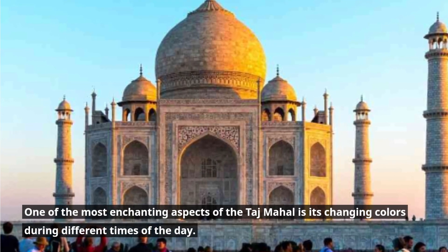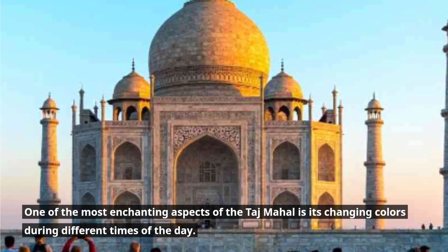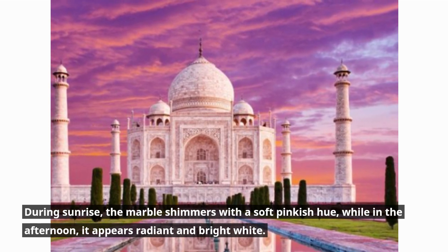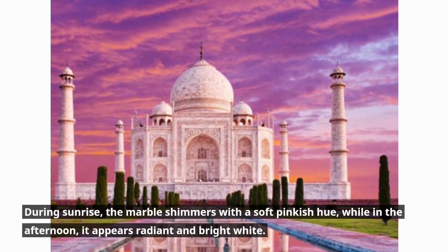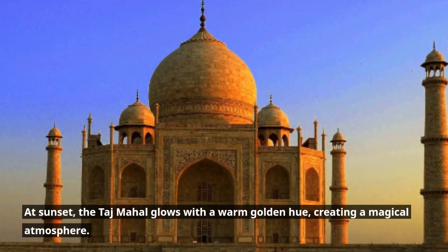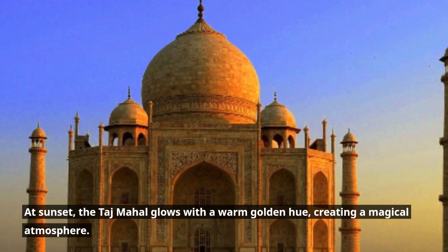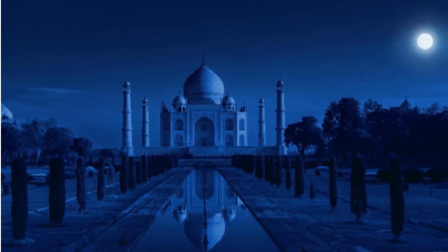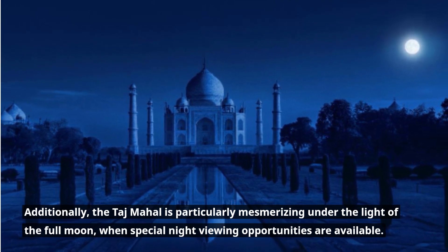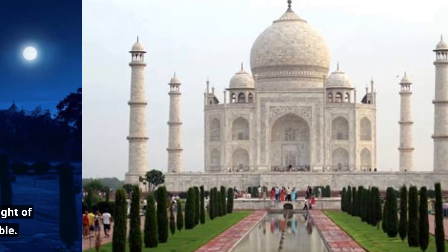One of the most enchanting aspects of the Taj Mahal is its changing colors during different times of the day. During sunrise, the marble shimmers with a soft pinkish hue, while in the afternoon it appears radiant and bright white. At sunset, the Taj Mahal glows with a warm golden hue, creating a magical atmosphere. Additionally, the Taj Mahal is particularly mesmerizing under the light of the full moon, when special night viewing opportunities are available.